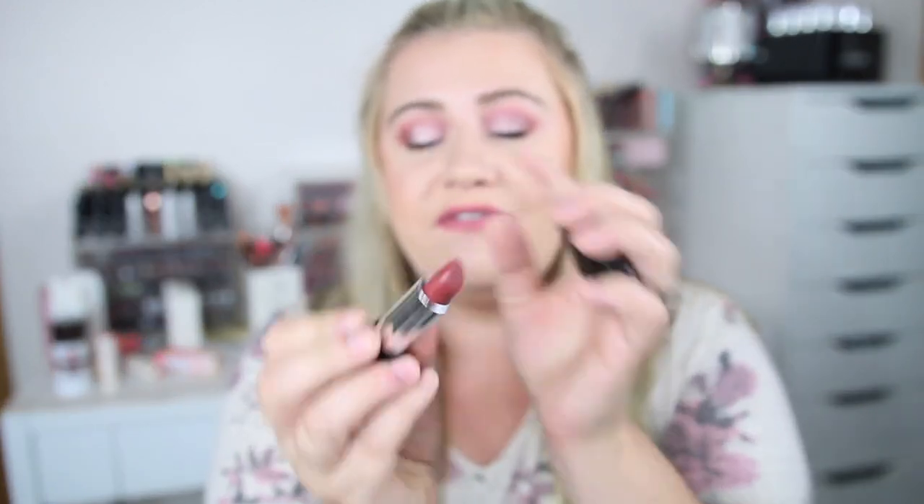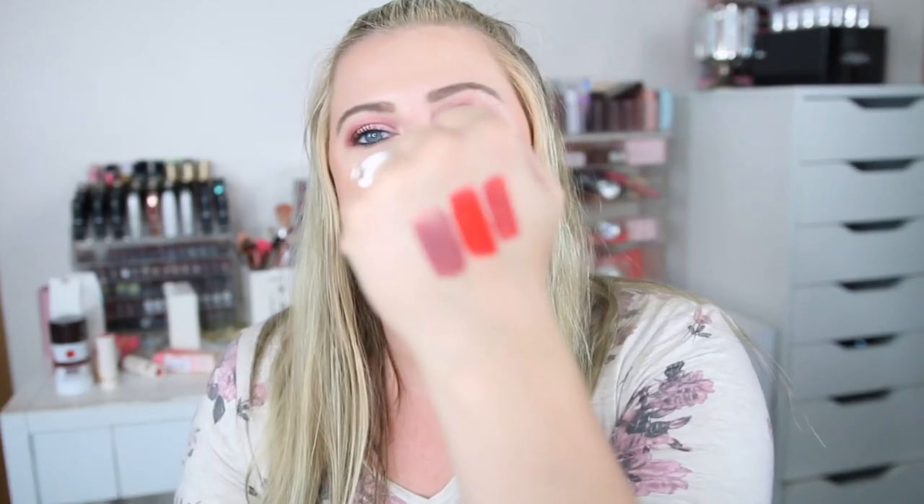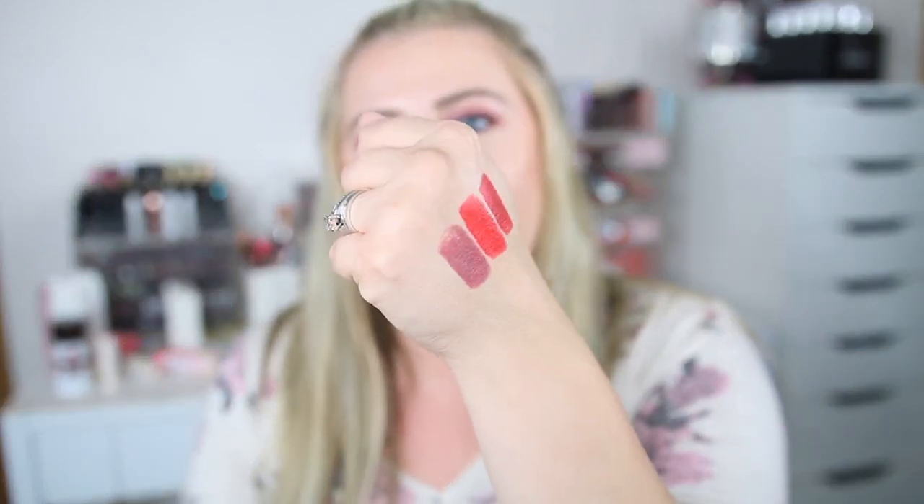I also got this Kat Von D lipstick in the shade Cathedral, from her Studded Kiss line. She has a ton of products at TJ Maxx — all her products seem to go there. I thought this would be a really fun fall color. Swatching it — oh, that is so pretty, it's like a mauve brown. Gorgeous. I've heard these are a little drying but this one was $7.99, so I'm excited to try her formula.